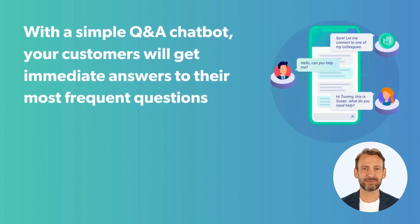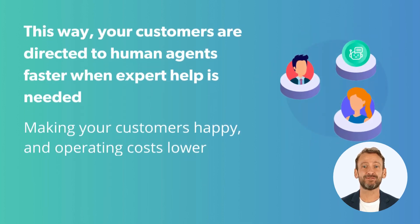With a simple Q&A chatbot, your customers will get immediate answers to their most frequent questions and reach human agents faster when expert help is needed. So your customers are happier and operating costs are lower too.